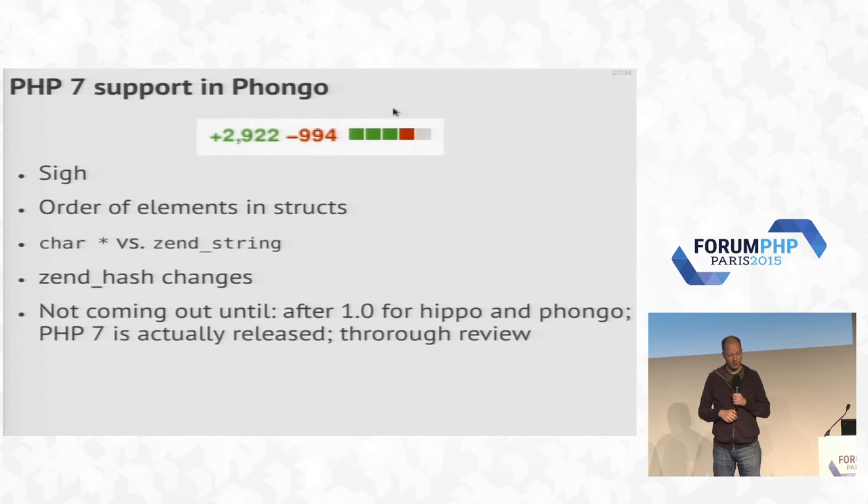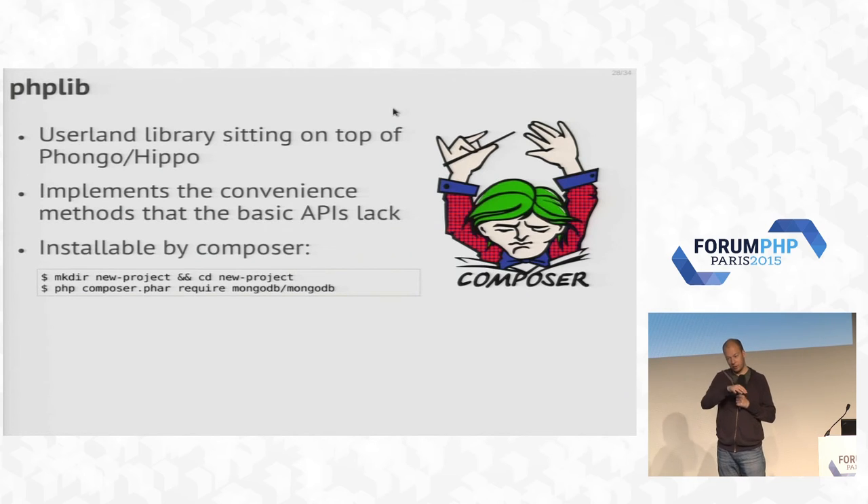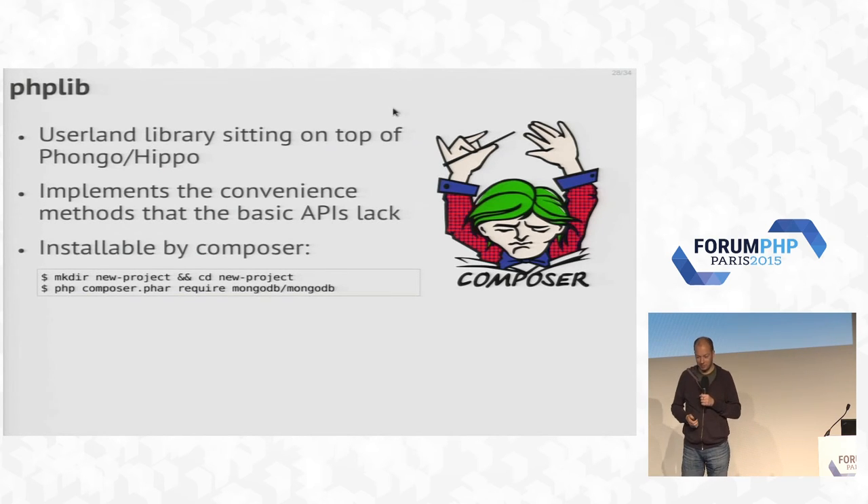At the moment we haven't merged the PHP 7 patch yet because there are still some issues with it. We really don't want to release a driver for a language version that isn't out yet, so we're holding off the PHP 7 support until after PHP 7 is released — likely early next year. We have the bottom layers for PHP 5, PHP 7, and HHVM. On top we have this PHP library, which we call Flip, that sits on top of both drivers. You can install it with Composer, and it implements all the nice convenience methods we lost by writing minimal extensions.